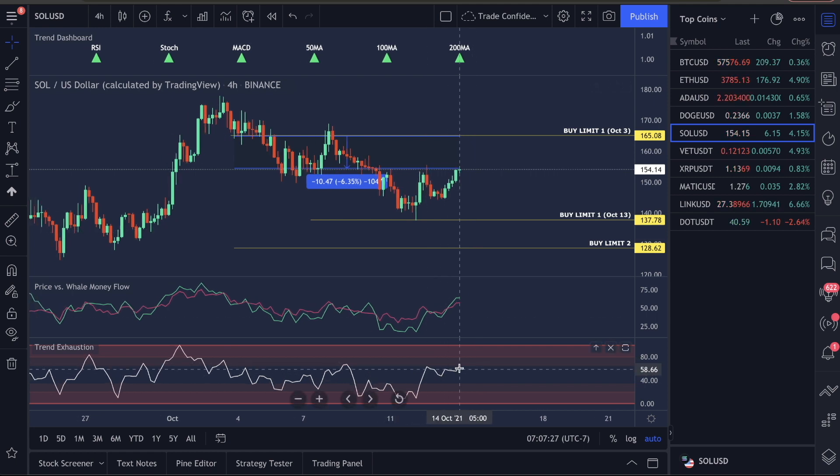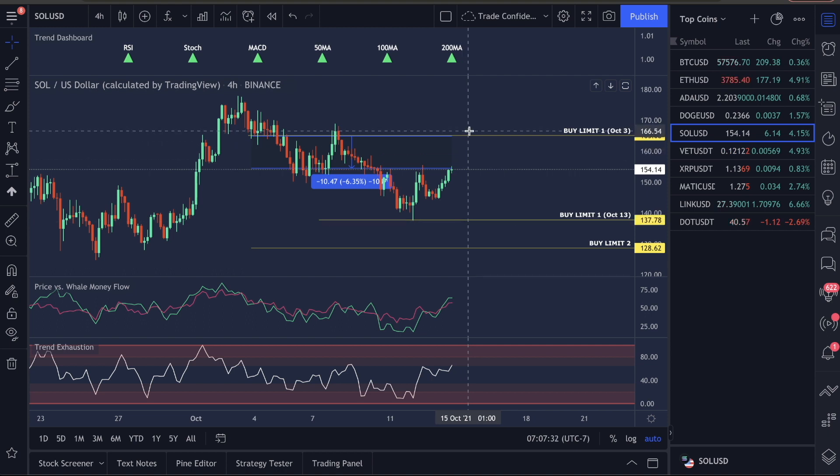This is the reason why you need the trend exhaustion and the price versus money flow on your charts. You guys are going to get into trades that I'm not going to be able to cover on YouTube, so you need to know how to manage this.